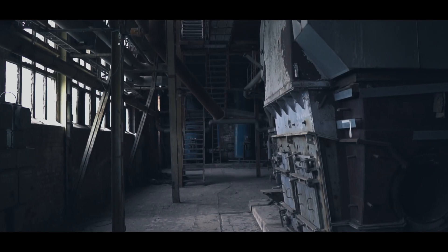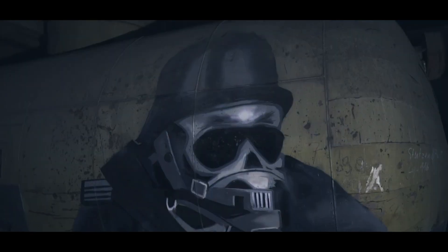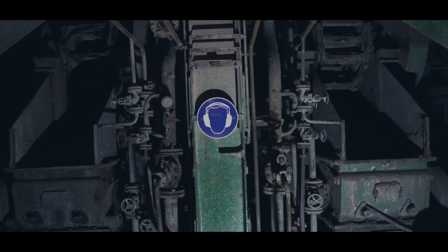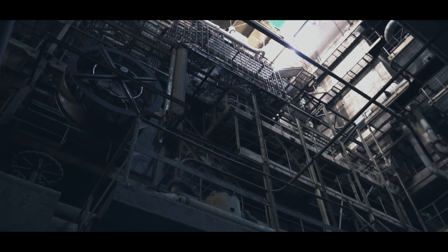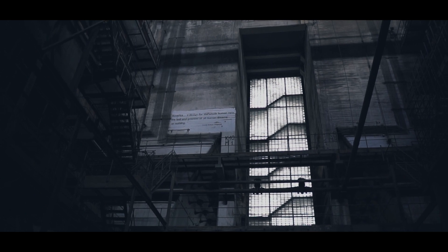A power plant that worked for almost 60 years. It was capable of producing 380 megawatts of power at its peak. It burned over 600 tons of coal in an hour, storing more than 25,000 tons of it.